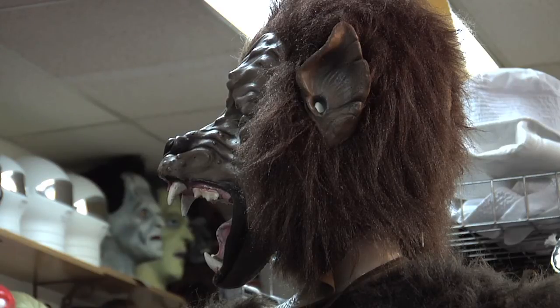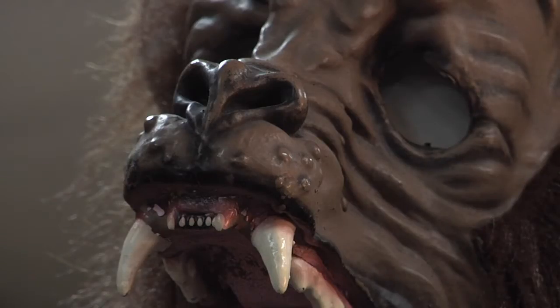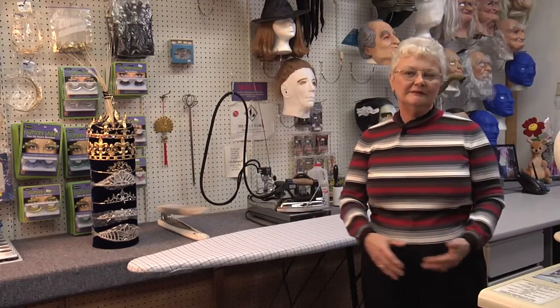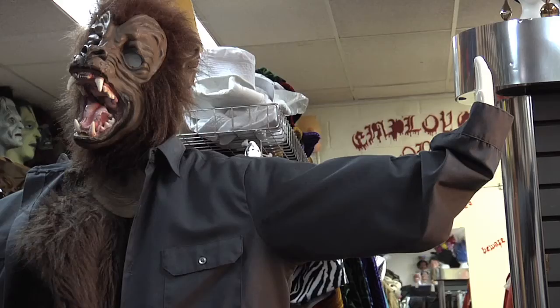If you want to do wolf man, then we go with the work clothes — just a work shirt and work pants. Maybe leave your shirt open a little bit and put some fur chest hair on, and that's how you would do a wolf man.